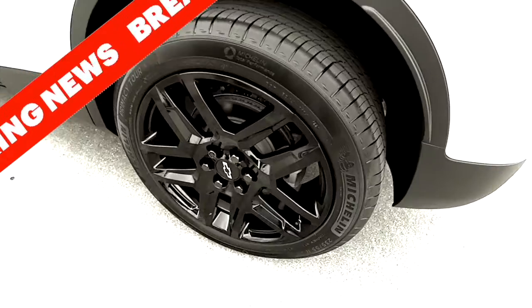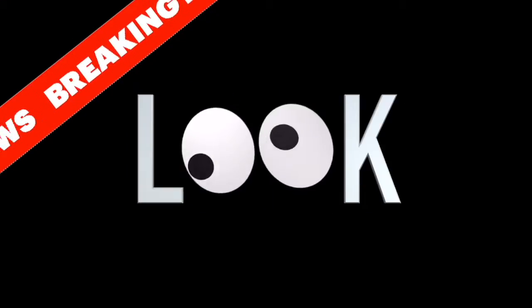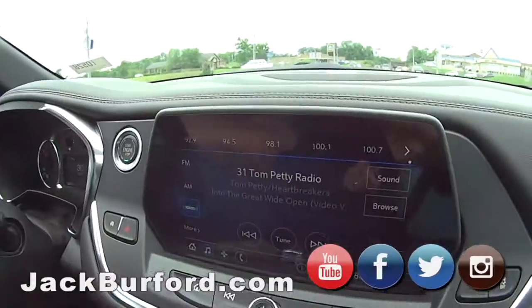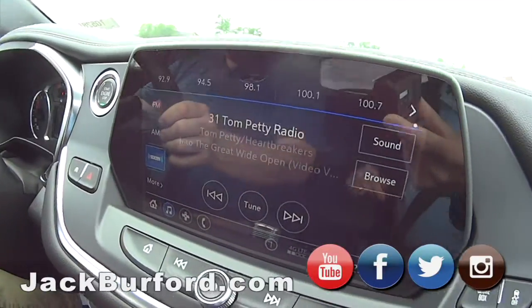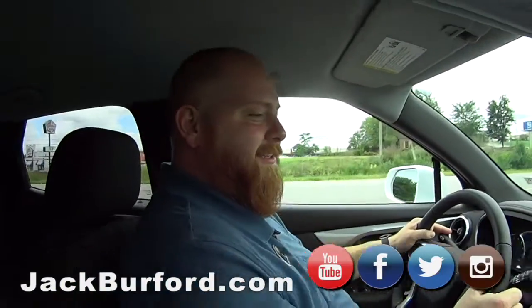Three, two, one. JJ! These Blazers come with Tom Tom Pandora Radio! That's awesome! Yes, sir. It's part of XM.